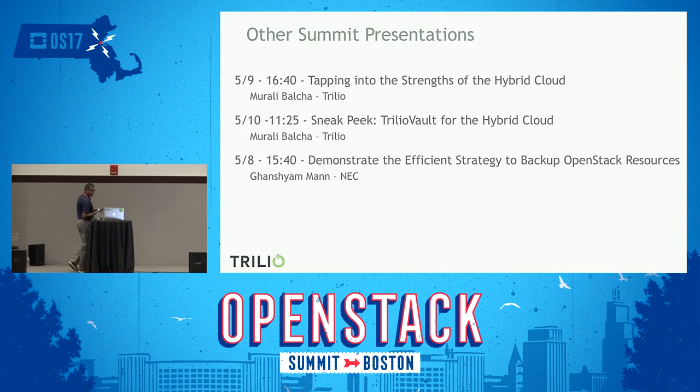We'll be doing a quick demo tomorrow in the theater, essentially demonstrating how we capture workloads in one cloud and migrate to a different cloud. Please join us — you are invited.